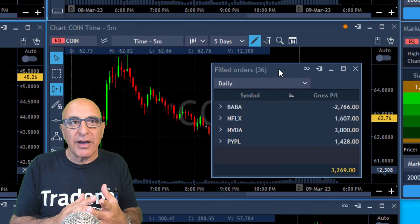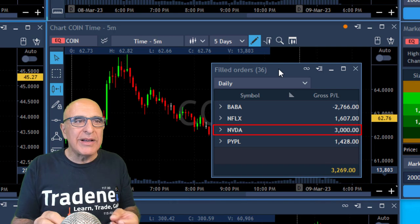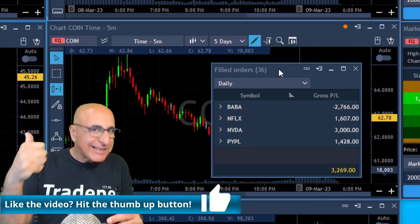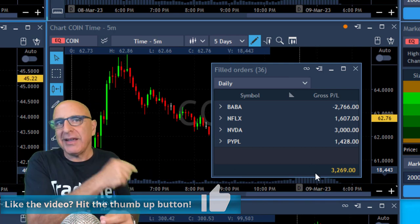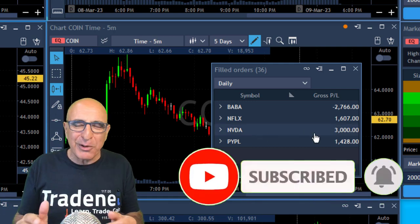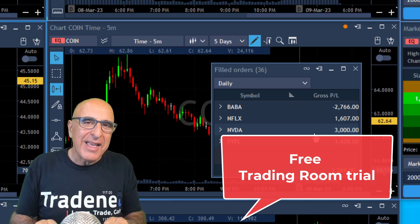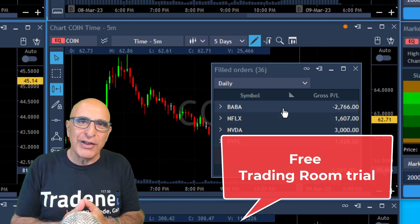Here are my results today: I'm up over three thousand dollars in NVIDIA, plus another two winners and one loser in BABA — overall a nice green day. If you liked this video please hit the like button, subscribe, and hit the bell for future uploads. All of these trades were called live in my live trading room — you can join for a 14-day free trial, no credit card required. Just click the link below. Thank you very much for watching and I'll see you in my next video.